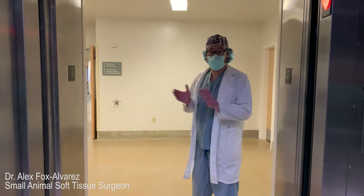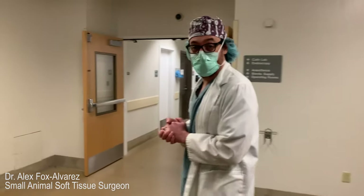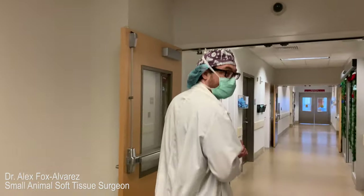Hello, welcome to the second floor where surgery and anesthesia happens. I'm going to take you around and give you a quick tour of what we have here at the University of Florida.